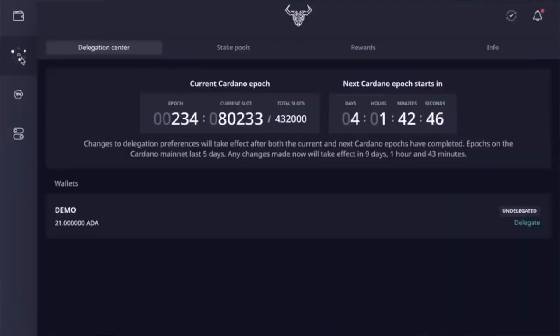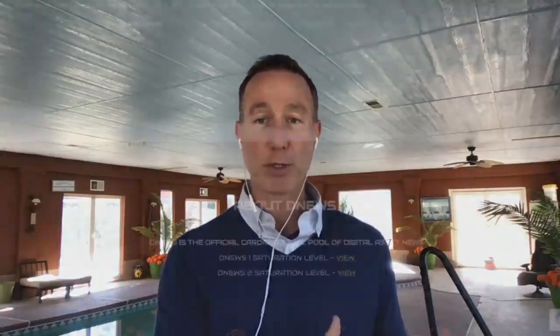Lastly, we'll follow up with how to use three different wallets to stake to the DNews stake pool. We'll take a look at the Daedalus wallet, Yoroi, and ADA Lite, and I'll show you just how easy it is. We had to make this video because the first Cardano staking pool for DNews is going to be at saturation point.